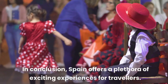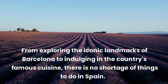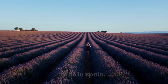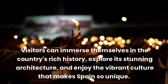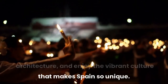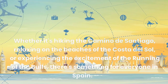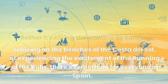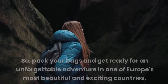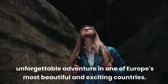In conclusion, Spain offers a plethora of exciting experiences for travelers. From exploring the iconic landmarks of Barcelona to indulging in the country's famous cuisine, there is no shortage of things to do in Spain. Visitors can immerse themselves in the country's rich history, explore its stunning architecture, and enjoy the vibrant culture that makes Spain so unique. Whether it's hiking the Camino de Santiago, relaxing on the beaches of the Costa del Sol, or experiencing the excitement of the running of the bulls, there's something for everyone in Spain. So pack your bags and get ready for an unforgettable adventure in one of Europe's most beautiful and exciting countries.